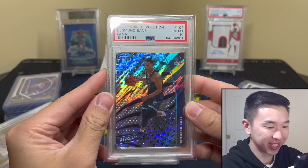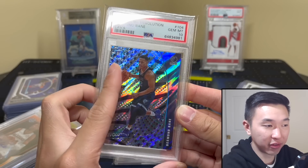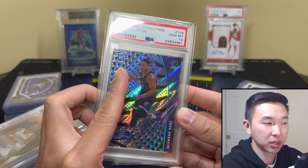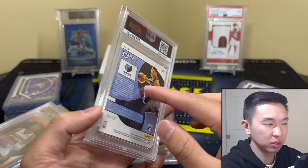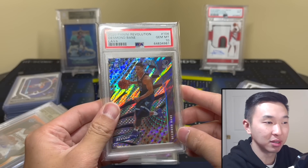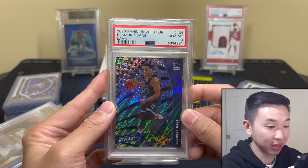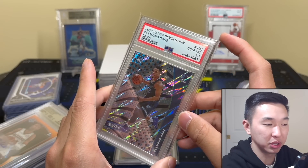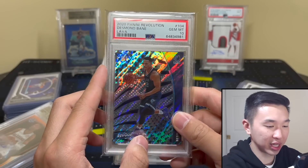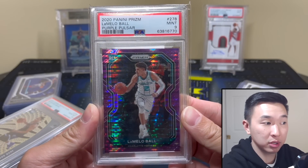A rare sighting on this channel: Desmond Bane lava PSA 10. I have the cubic, the galactic, the lava, and the sunburst — I still need the cosmic, the impact, and the /101. I don't think I'll ever get the rookie-year /101; they're asking a lot. But I pretty much have the hobby rainbow for the hardest parts. The lava is the rarest one from hobby Revolution, while the one-of-one comes from the Tmall version — and they nerfed it, so you can't get the 1/1 anymore.